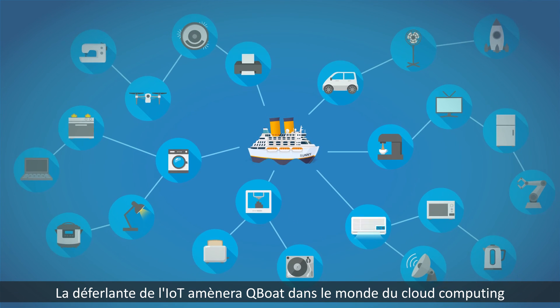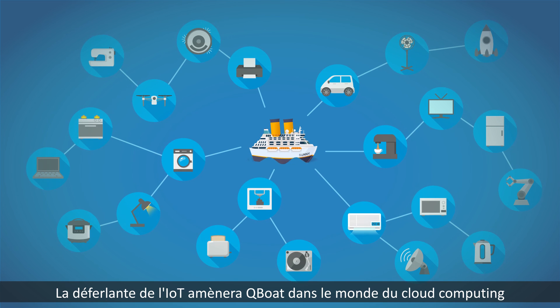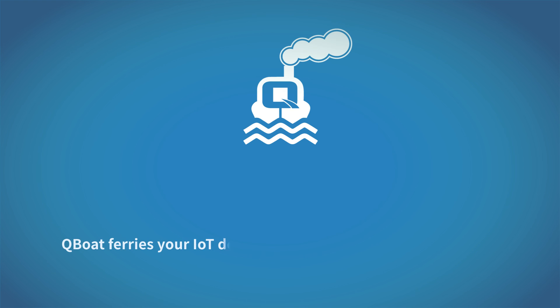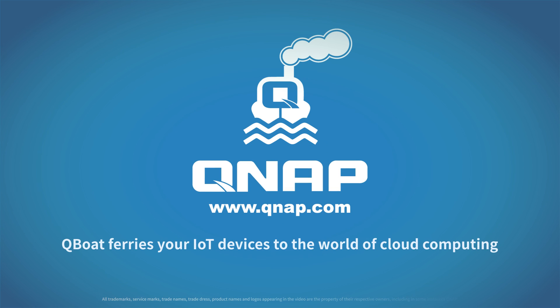The rising tides of IoT will lift Q-Boat to the world of cloud computing. QNAP Q-Boat. Discover what Q-Boat can do for you at www.qnap.com.